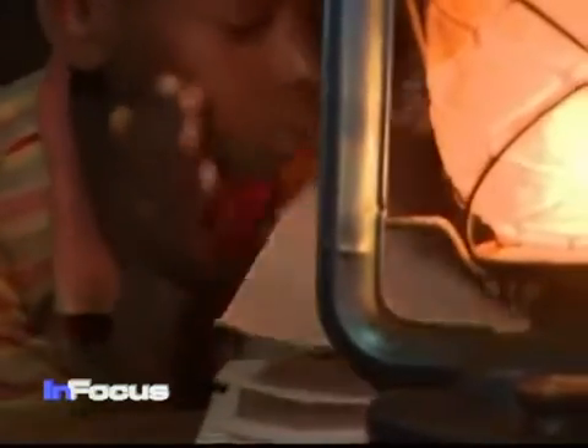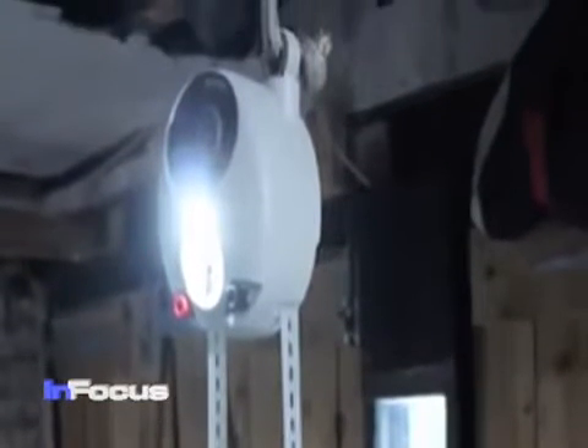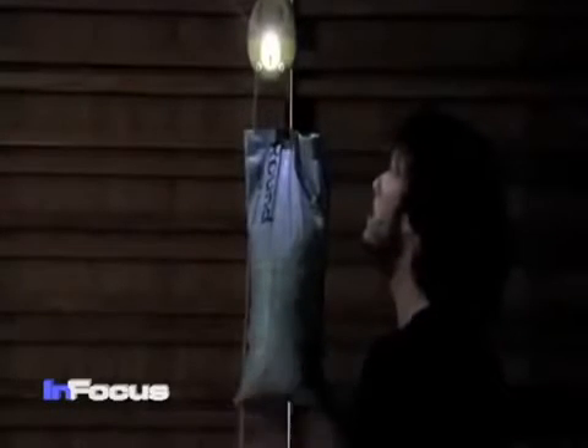Many people living off the electric grid rely on kerosene fuel for lighting once the sun goes down, but it's expensive. Buying kerosene for lighting can consume up to a fifth of a household's income. In addition, the fuel is extremely hazardous. The World Health Organization says that those who breathe kerosene fumes inhale the equivalent of smoking two cigarettes per day. It also poses a serious fire risk.